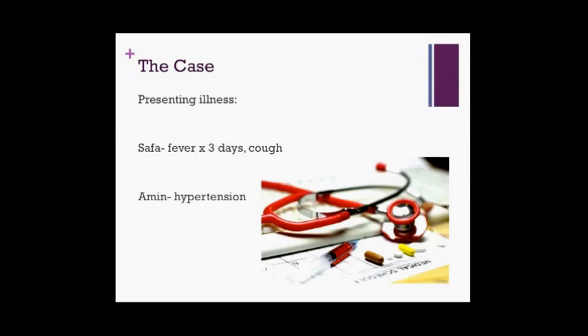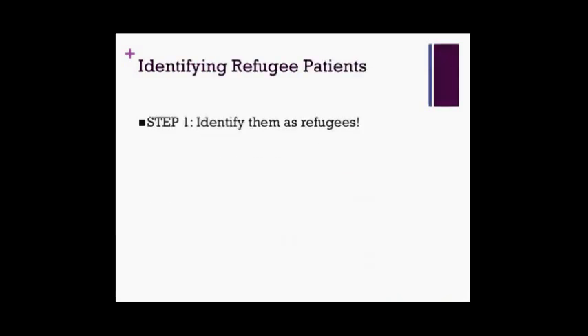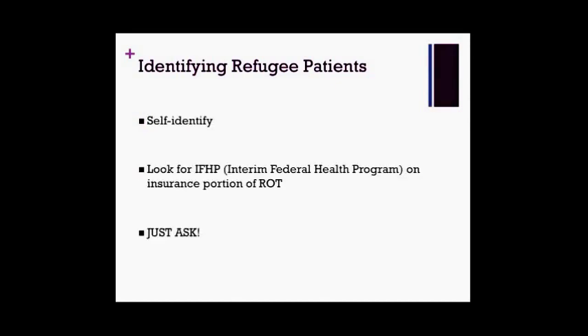Before we dive further into this case, let's look at the first step required to treat any refugee in the emergency room — actually identifying your patient as a refugee. This sounds intuitive, but it's surprisingly difficult to do, and the evidence suggests we're not that good at it. Dr. Alessandra Ricci's research at CHEO noted that only 6% of refugee patients seen in the CHEO ER were ever identified as refugees on their chart, and many were discharged home with plans that did not reflect their refugee status.